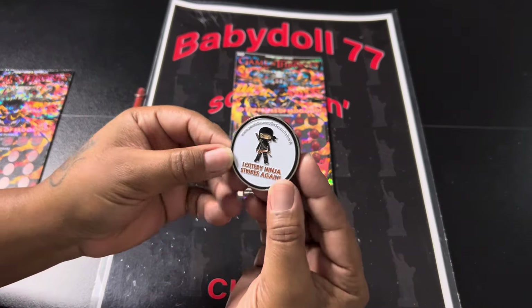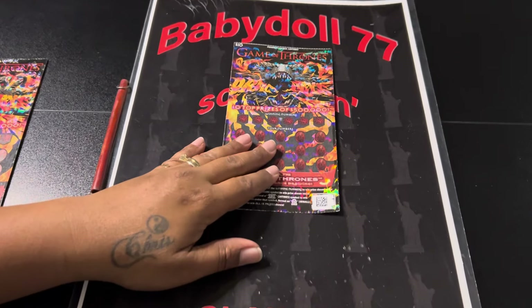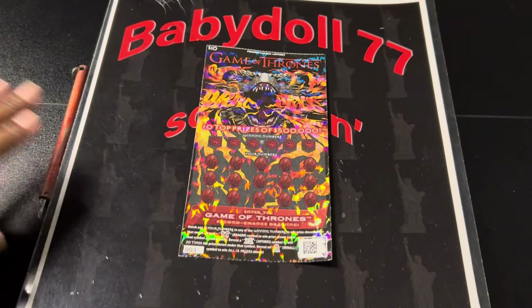We are scratching today with Lottery Ninja Strikes Again, so scratch a lot. Let's see how Baby Doll won — what she won on this ticket.